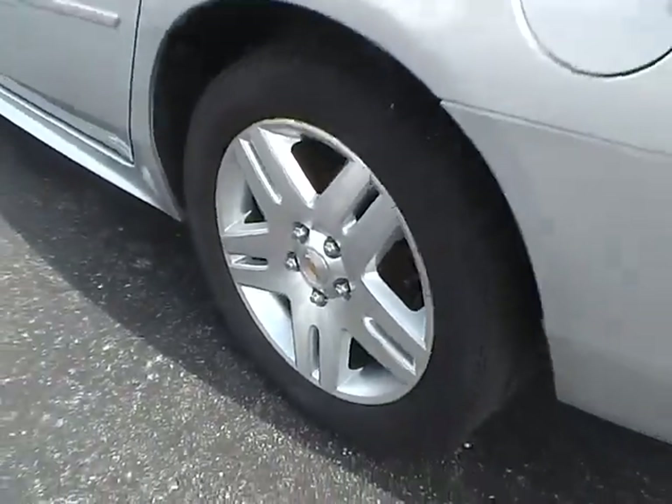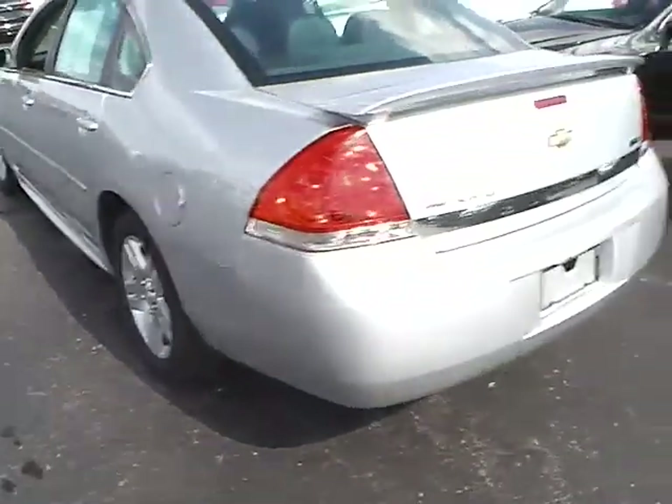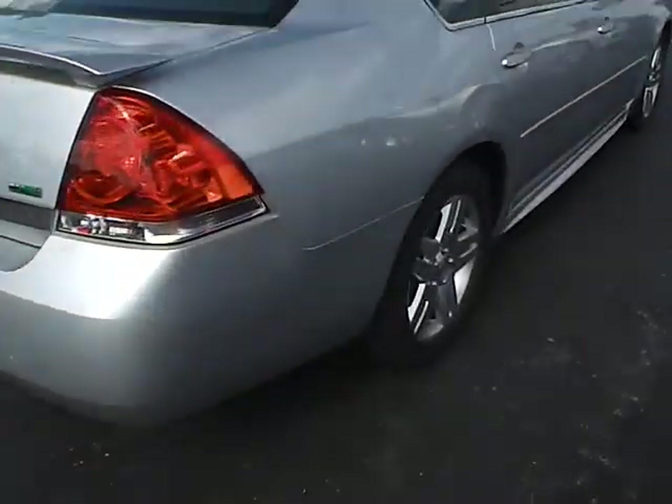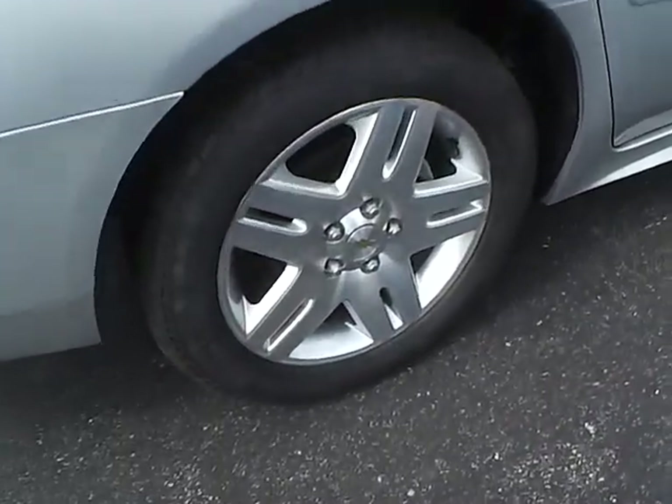17 inch alloy wheels in excellent condition with no curb rash. Rear spoiler and flex fuel capability. Lots of tread life remaining on the tires and 4 wheel disc brakes.